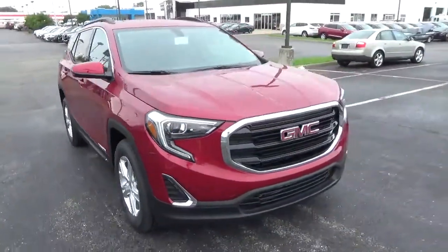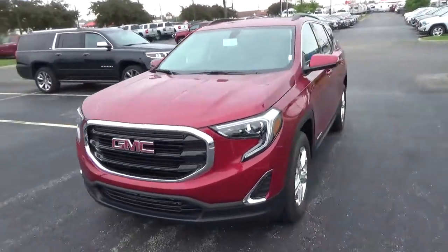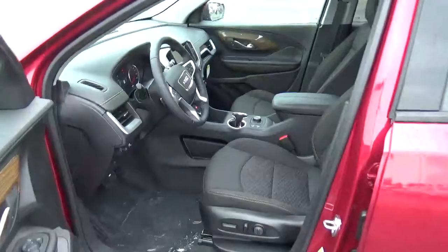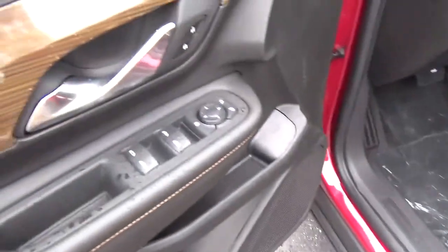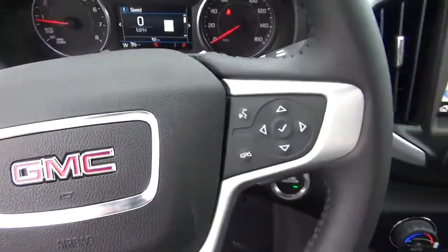Cloth seats, power driver seat, power windows, door locks and mirrors, cruise control, steering wheel audio controls.